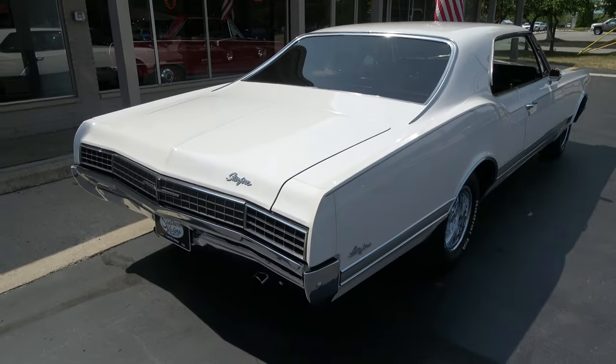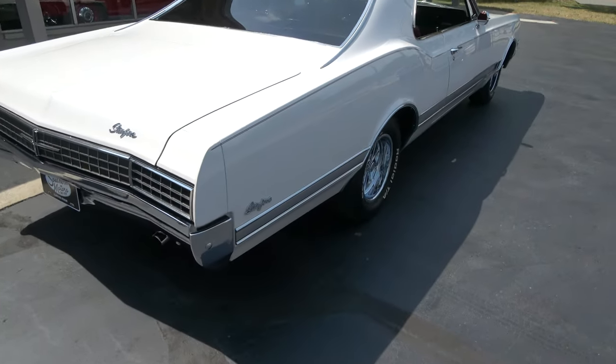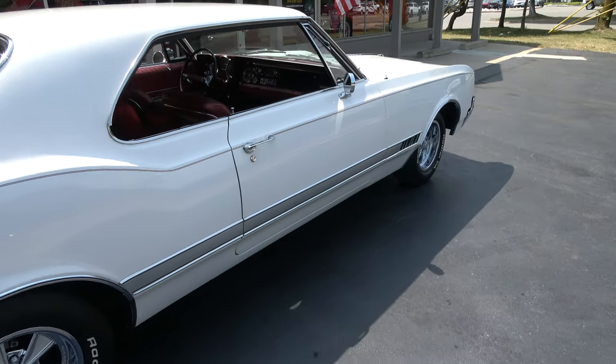Good solid straight body. I bought this car from a gentleman — as a matter of fact he's bought a couple cars from me and just kind of wanted to thin his herd, so to speak. He told me he was gonna sell this and I ended up buying it.